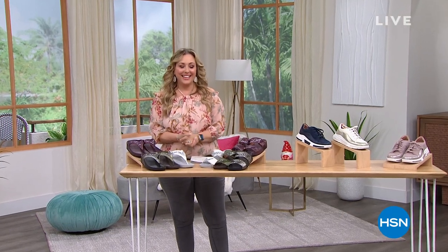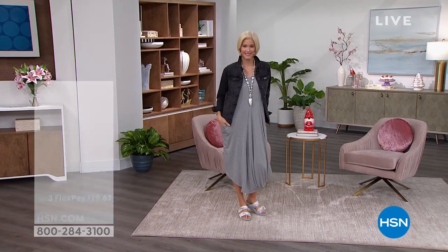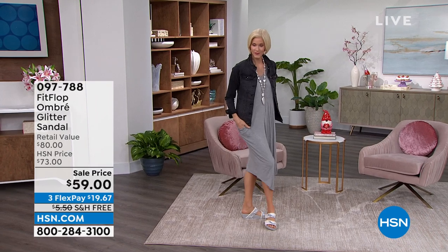Hello everybody, my name is Helen Keeney. I'm so excited to be shopping with you today. I've got two hours where we're going to be hanging out together, starting out with my first hour — FitFlop. I personally own about three or four pairs of FitFlops. Why? They're so cute and so comfortable, and when I say cute I mean cutting edge.